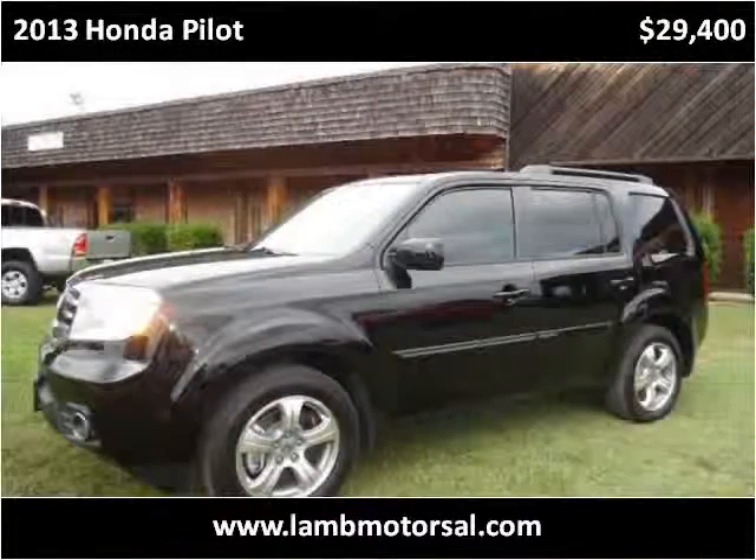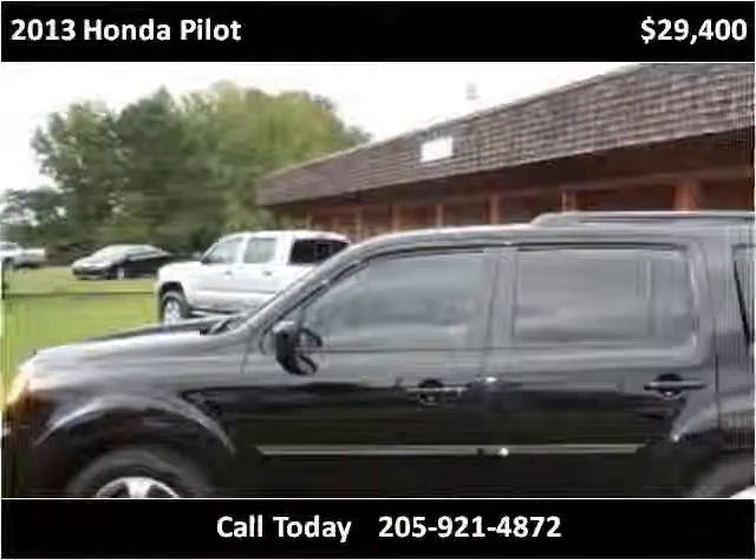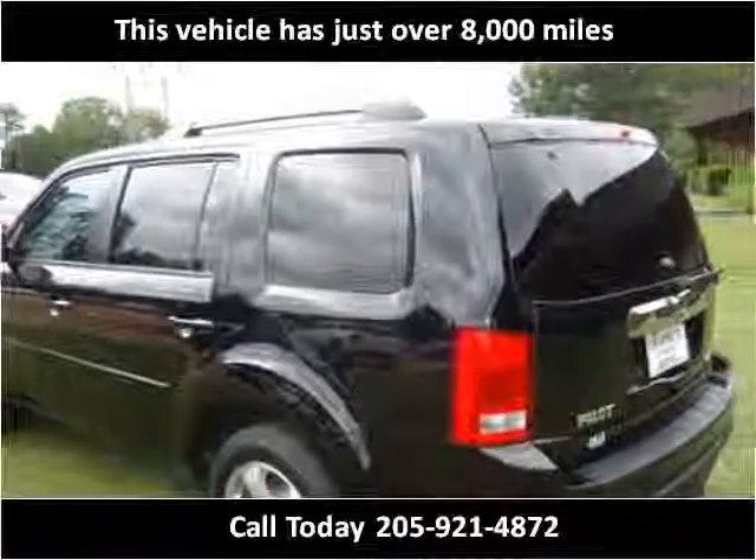This 2013 Honda Pilot is available from Lamb Motors. This vehicle has just over 8,000 miles.